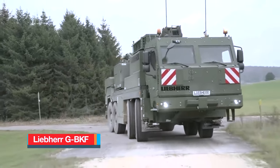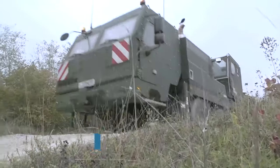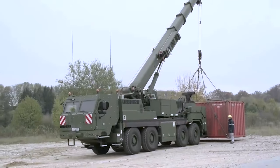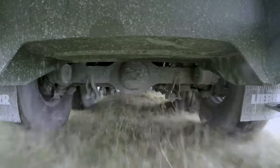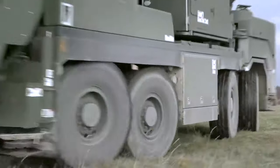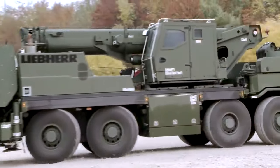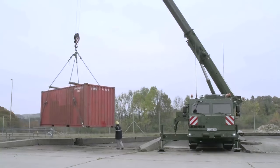Number 10: Liebherr GBKF. Manufactured in Germany, the Liebherr GBKF is an unconventional military apparatus equipped with specialized functionalities tailored for various operations such as craning, winching, towing and recovery. Featuring armored cabs, it boasts a highly maneuverable chassis capable of traversing off-road terrain. It is primarily utilized for recovering and towing a diverse array of military vehicles and possesses the capability to handle a wide spectrum of tasks, including construction duties, container handling and logistical operations.